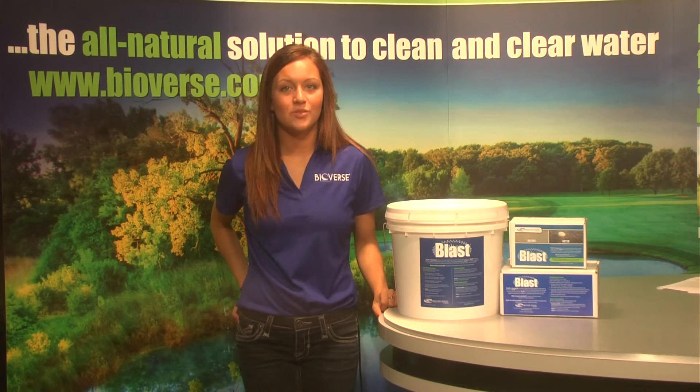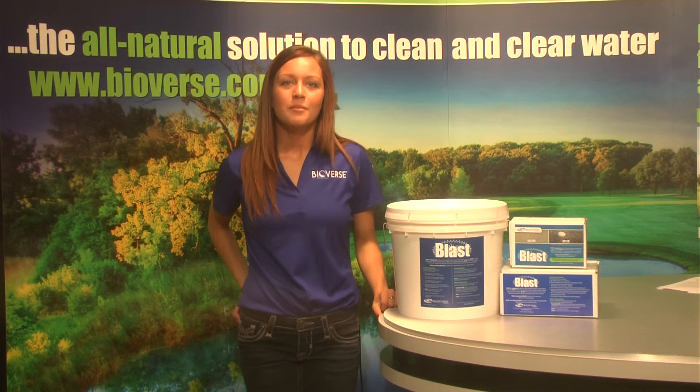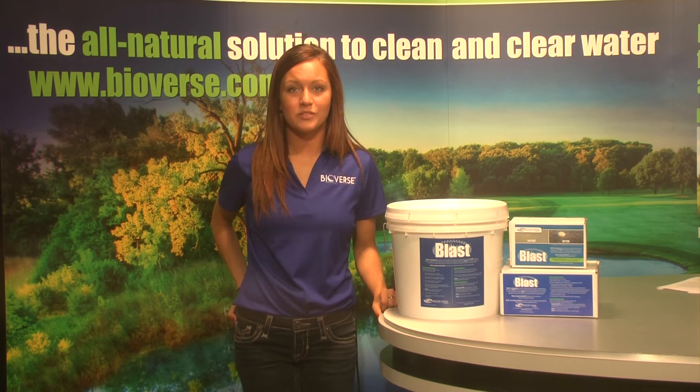BLAST works great in conjunction with an Aquasphere Pro. Shock the water with BLAST, then maintain it with the Aquasphere. BLAST is made to help start off the pond for the season, or as a response to a seasonal outbreak of algae.